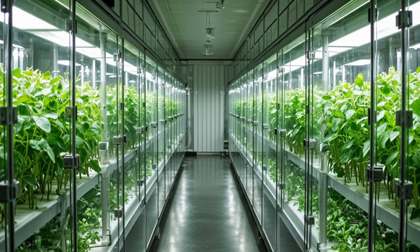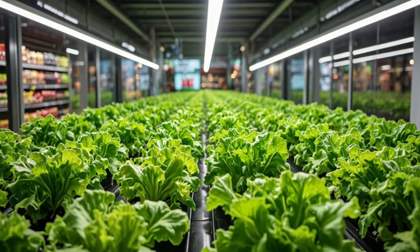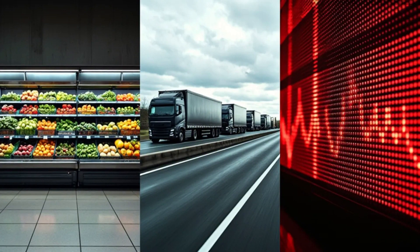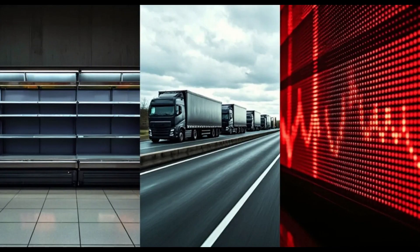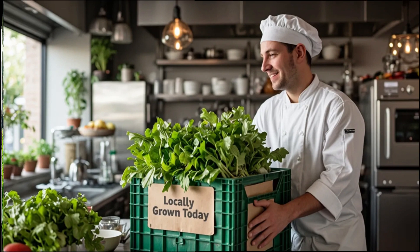Today, the freshest greens are growing inside a shipping container, right behind a supermarket shelf. So why has this new model started to attract so much attention lately? The pandemic, supply chain disruptions, and rising energy costs raised a question that could no longer be ignored: why do we need to transport food from so far away?